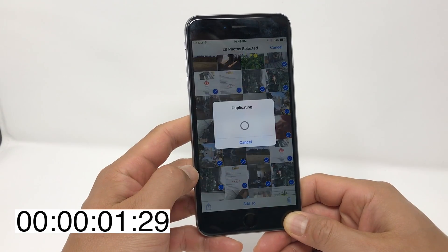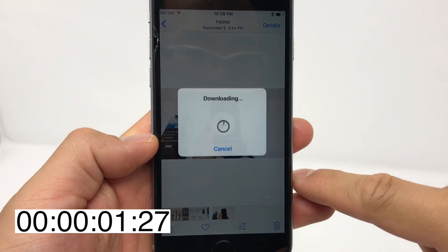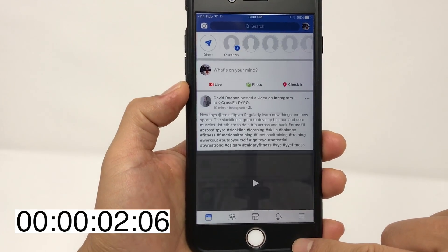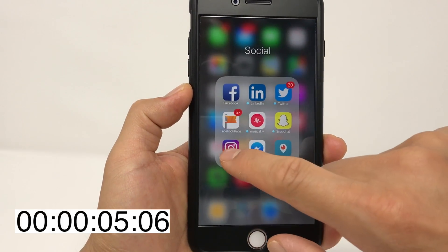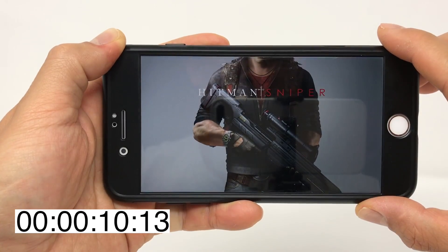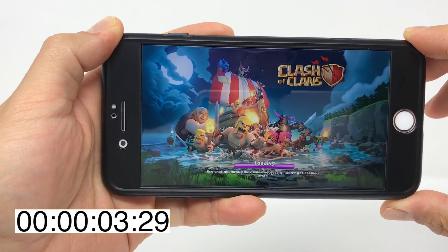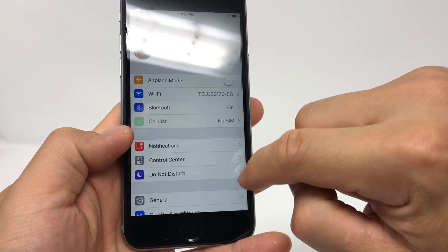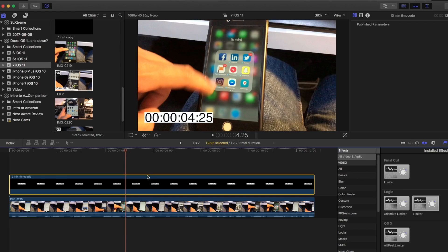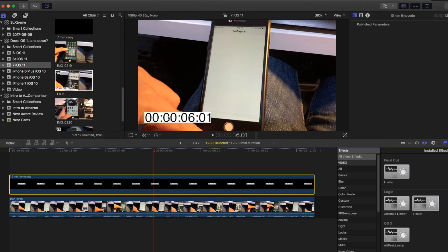The tests I performed included duplicating 25 photos at once and duplicating an 11-minute long video which was about 1.3GB in size. I recorded how long it took to load Facebook, Instagram, and Facebook Pages Manager in that order, and also how long it took to load Hitman Sniper and Clash of Clans. I also noted how much space my photos and videos took, as well as the amount of free space before and after each upgrade. Timing was measured using Final Cut Pro X.